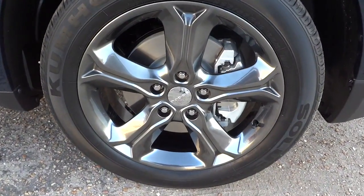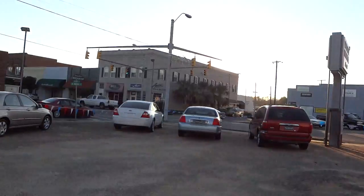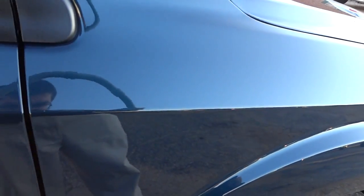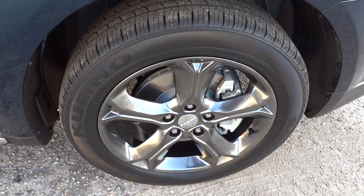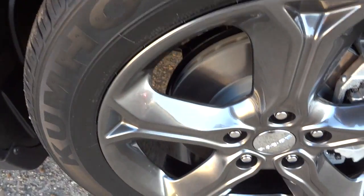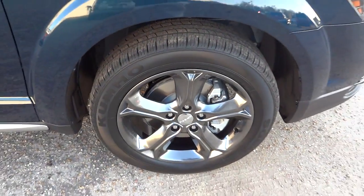I really like the wheels and the color — the color is pretty unique. The sun's kind of going over the horizon, but hopefully you'll be able to see the color pretty well. The wheels are aluminum but they have like a black coating on them, and they're still shiny, not dull or anything.